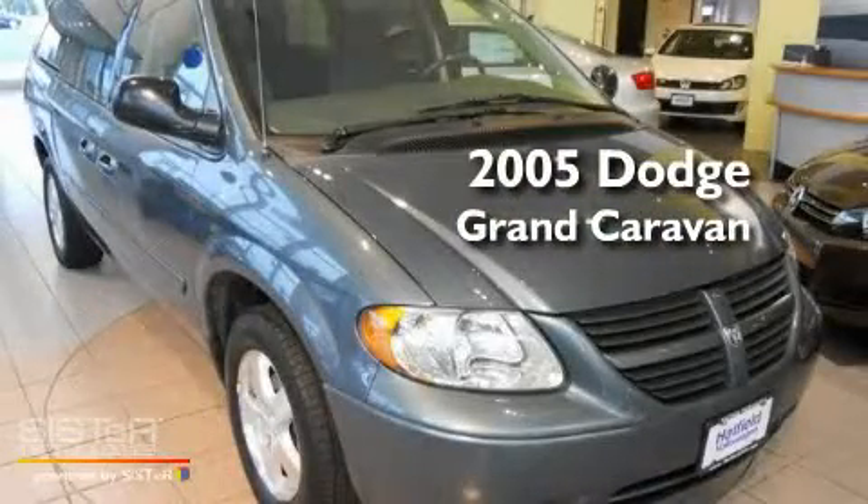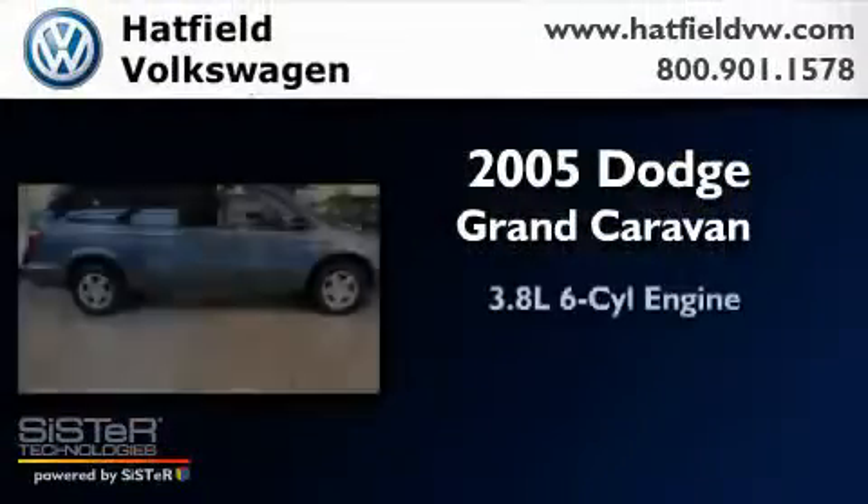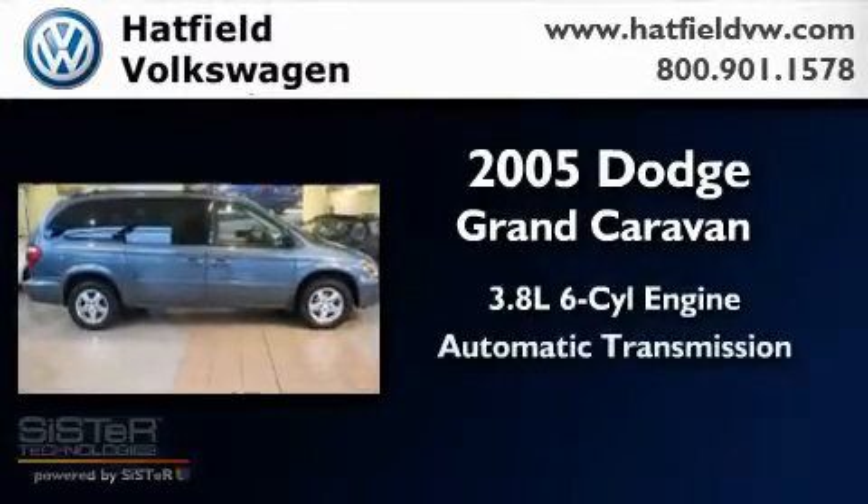This is a 2005 Dodge Grand Caravan. It has a 3.8-liter six-cylinder engine and an automatic transmission.